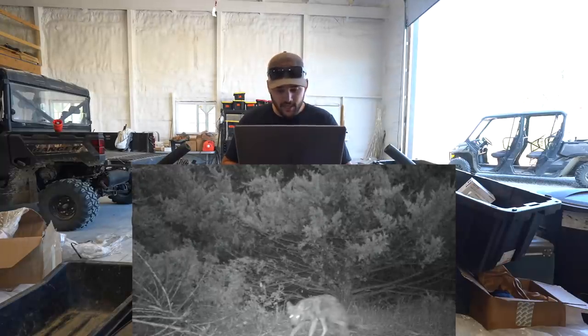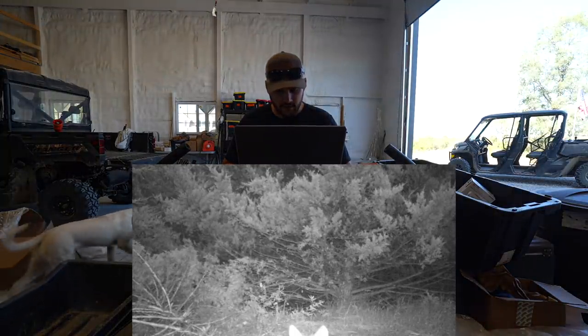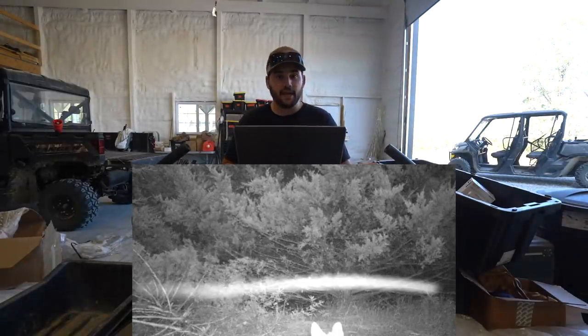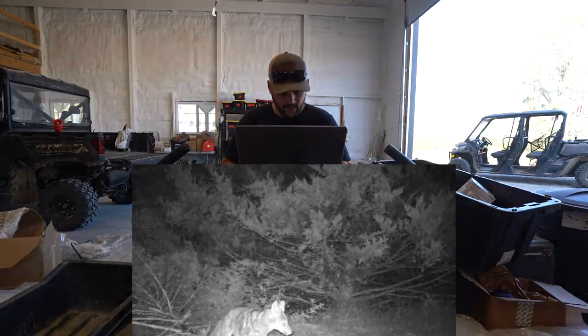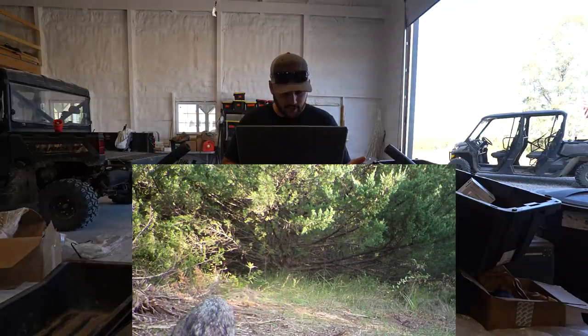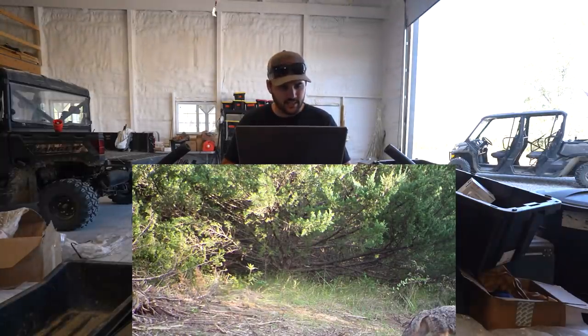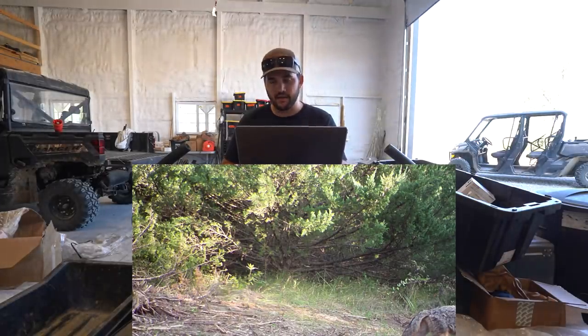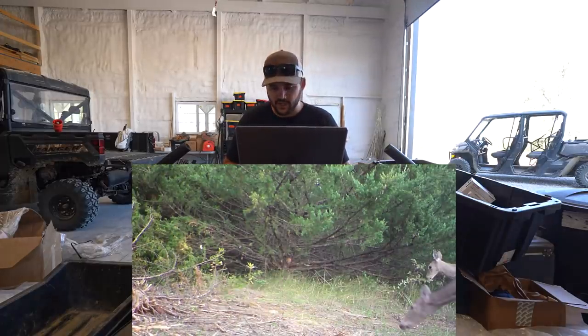A couple more coyotes passing through — one in daylight, just strolling through. This trail camera is fairly close to the original cabin building spot, right when you start heading up the hill there. So that means there are coyotes kind of down where we're going to put the cabin — that's kind of cool. Oh, there's deer — thank God. I thought I only had turkeys and coyotes out here. Looks like two does — actually, that's a mom and baby.